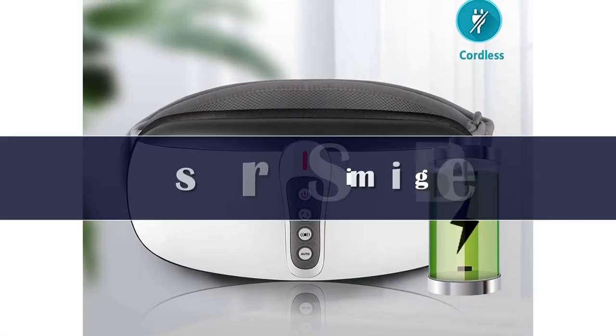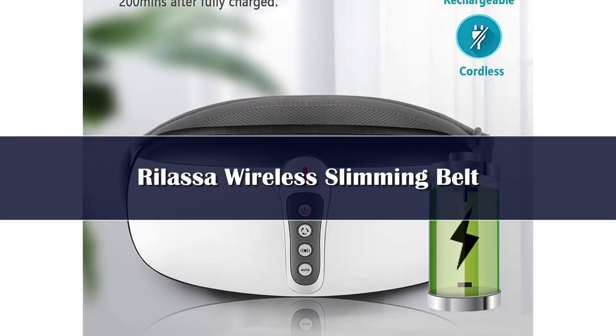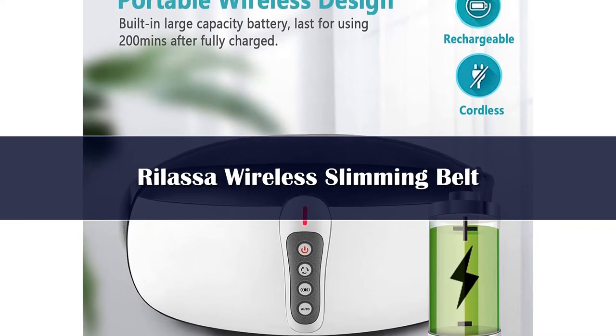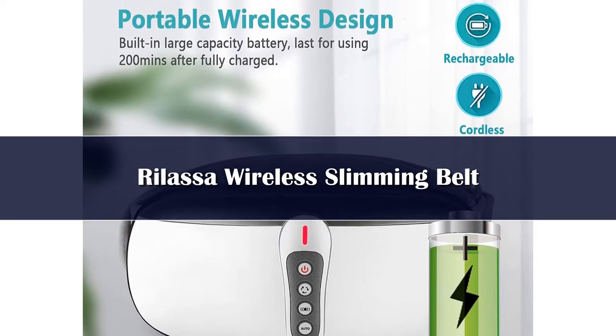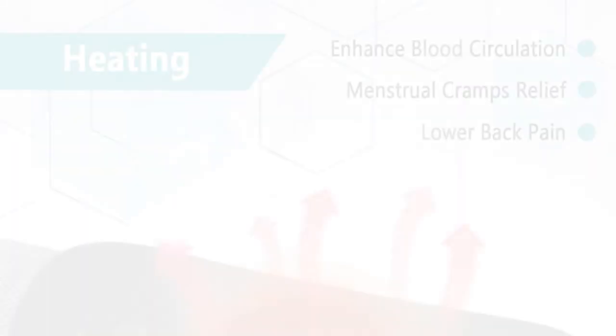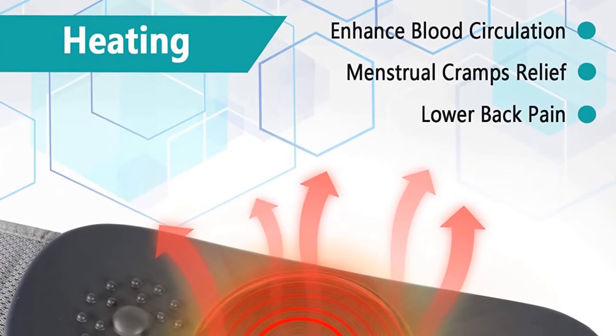Number 3. The wireless slimming belt delivers mild heat, which is great for relieving women's menstrual period cramps and pains. Built with a high-precision dual-drive movement, it supports four vibration massage modes and auto modes to meet your different needs, to easily get rid of fat.